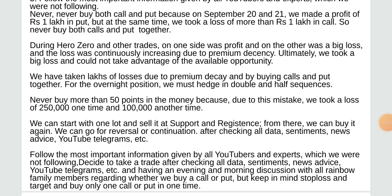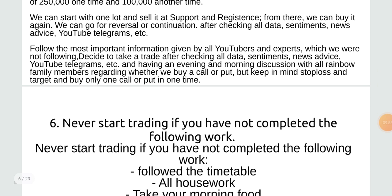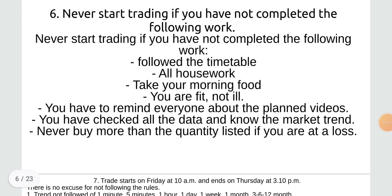For overnight position you must hedge in double and half sequences. Never buy more than 50 points in the money because this mistake caused a loss of 22,000–23,000 one time and one lakh another time. We can start with one lot and sell at support and resistance, then buy it again or go for reversal or continuation after checking all data, sentiments, news, advice, YouTube, Telegram, etc.